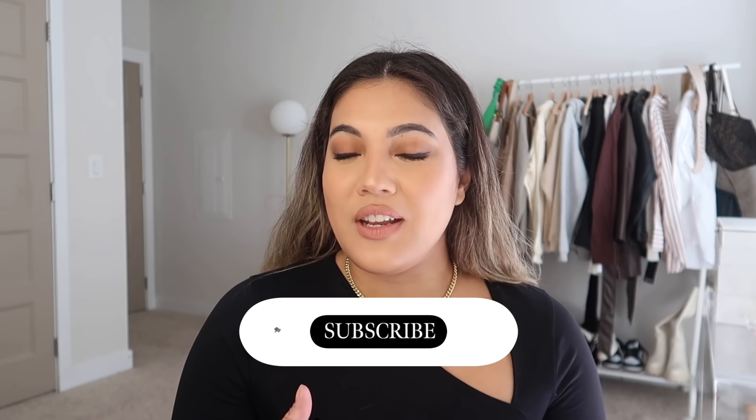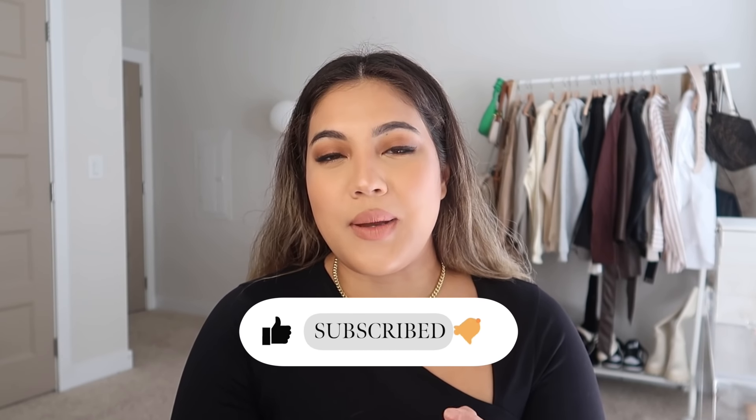Hi guys, welcome back to a new video. Please excuse my hair right now, it is wet — I just got out of the shower. Today's video is going to be a hair video. I wanted to show you guys my updated hair routine styling, and I got some new hair tools that I am so excited to show you. I have been using this for the past few weeks and I'm absolutely obsessed.